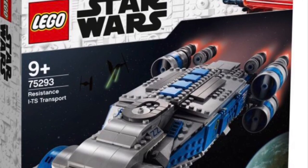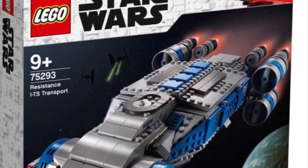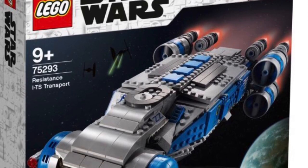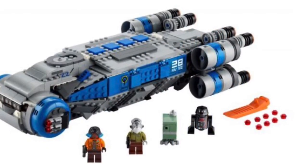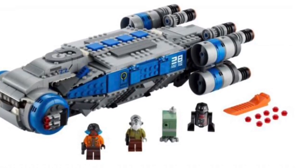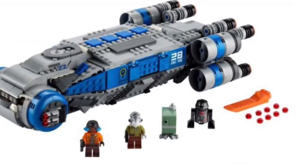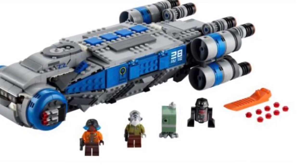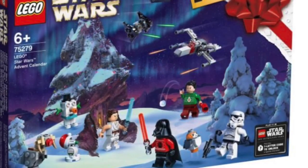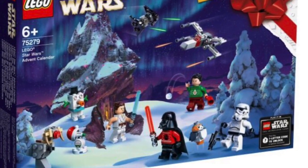Now we have the Resistance Transport — 932 pieces, set number 75293. It's going to run you about $99.99 US dollars, $139.99 Canadian, and £89.99 in the UK. This set is based on the Disney World and Disneyland Rise of the Resistance theme park ride — it's just a transport ship. There's not much information on it, but out of 10 I'm going to give it about an 8.